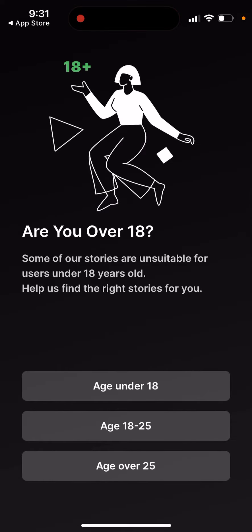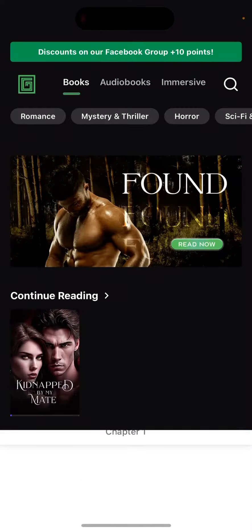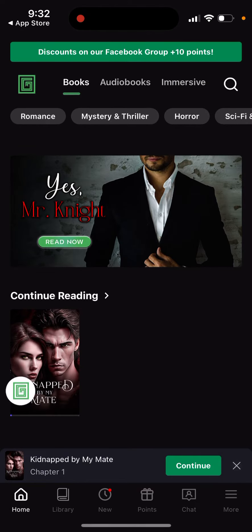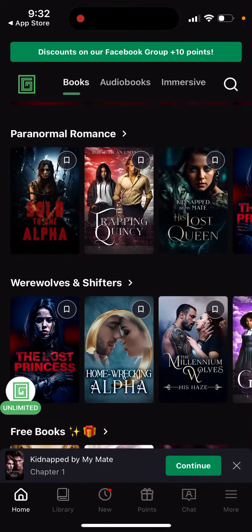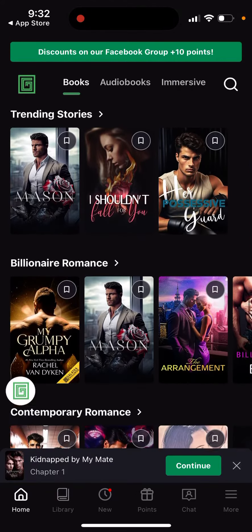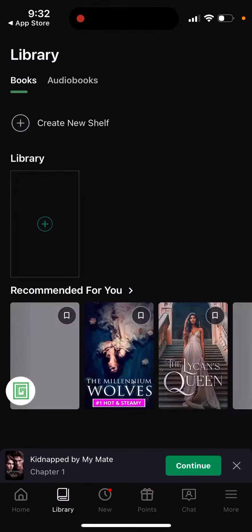Then you can just select your age, and basically you can just start reading. For example, this is just what you can look at — you can see new releases, trending stories, and then just your library.